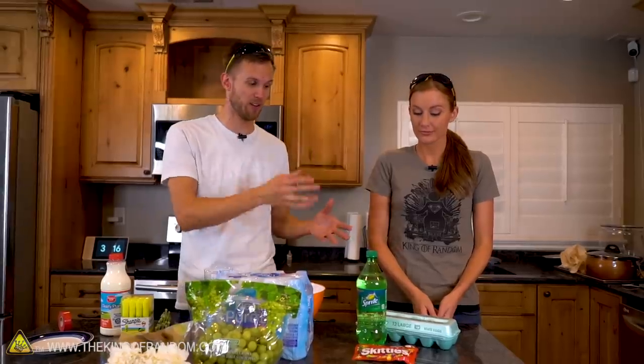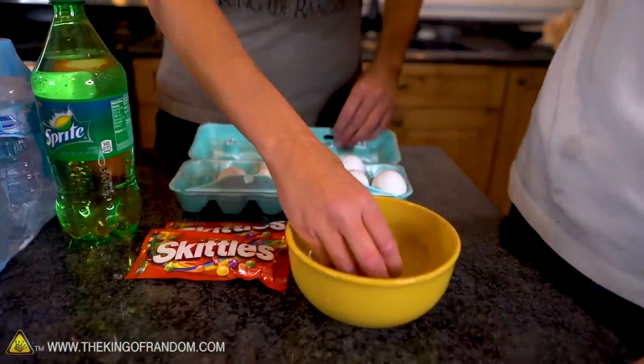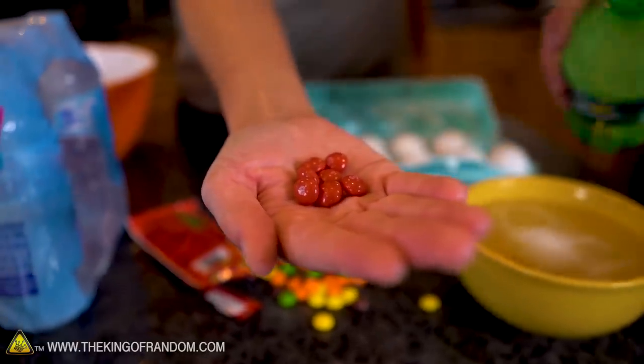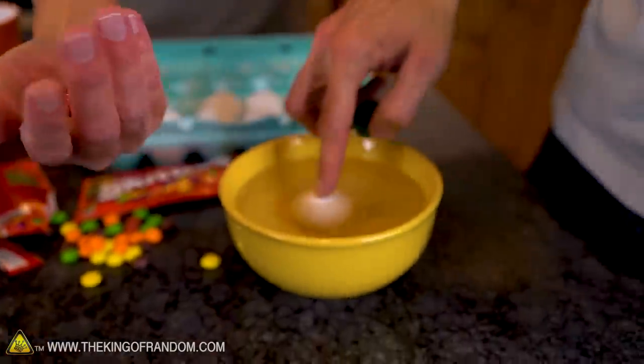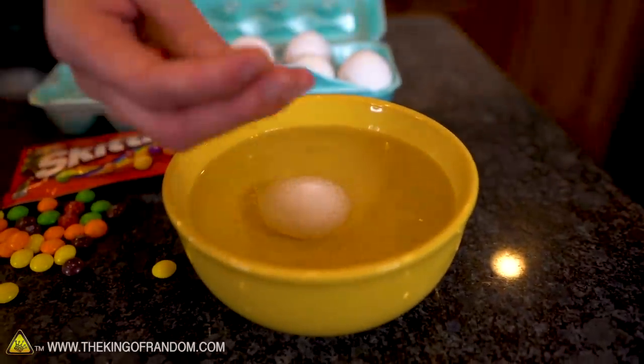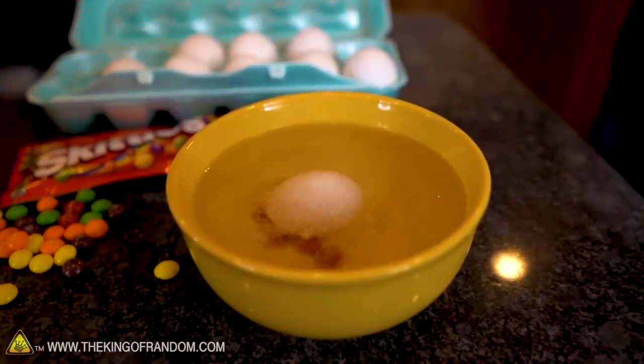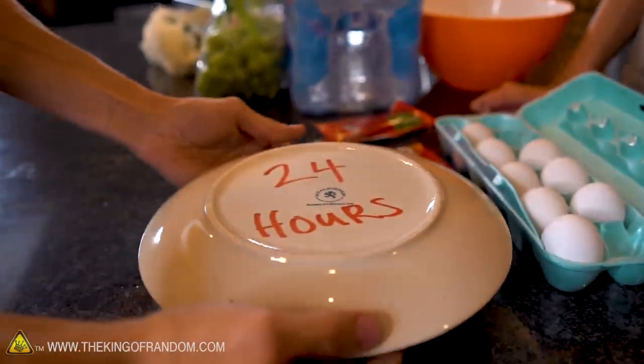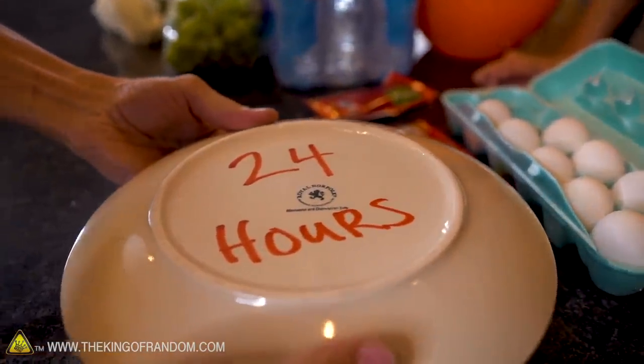So we're going to try that. We're going to get a bowl, add an egg, add some Sprite, add seven red Skittles — exactly seven — and then just let it run overnight and see if we get that magic effect of a very translucent squishy egg with a red center. One egg, one Sprite, seven red Skittles. Ready for this? Add some red Skittles. Oh, I can already see it changing. They covered it. Now I'm just going to set this to the side and we'll take a look at it tomorrow.